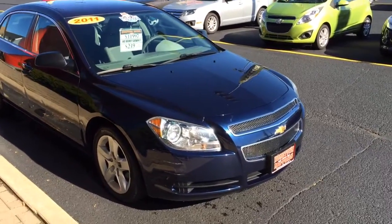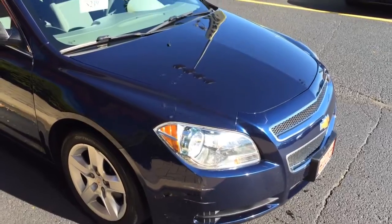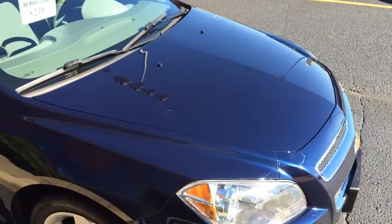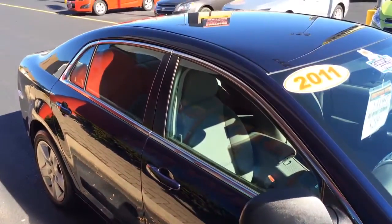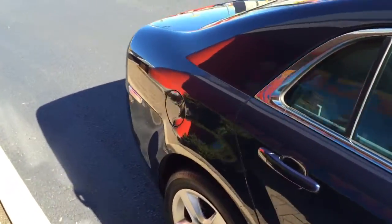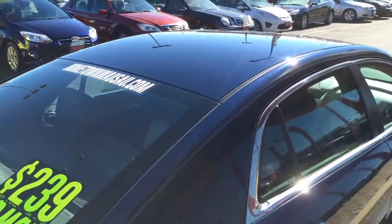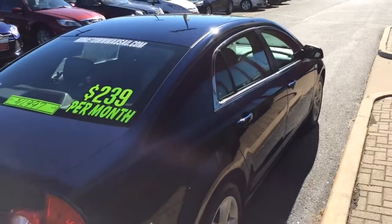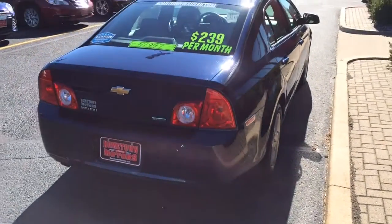Here we have a beautiful 2011 Chevrolet Malibu, dark blue. The paint is in really nice shape — just came out of detail, freshly waxed, just gorgeous. It has a 4-cylinder engine, flex fuel compatible.